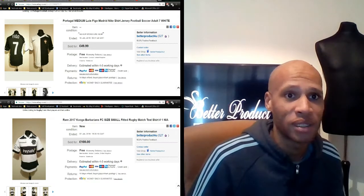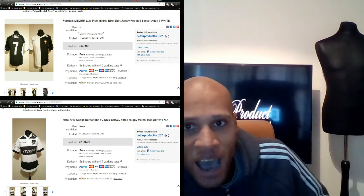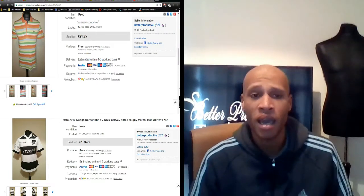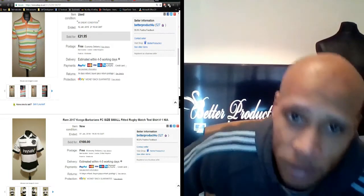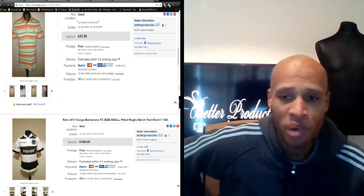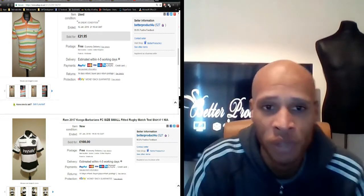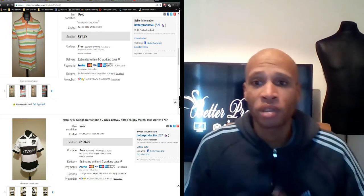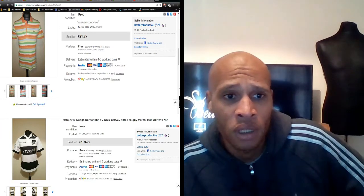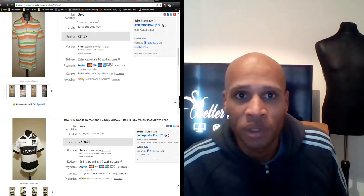Next we've got a men's Lacoste shirt, size five which equates to about a large. This one sold for £21.99. Lacoste, Nike, Ralph Lauren — all these good brands will get you pretty good money if you look for them in the charity shop. Just make sure they're in good condition — no yellowing under the armpits, no stains around the collar, and check for pulls. If there are no real signs of any defects, you should get good money like I did for this one.